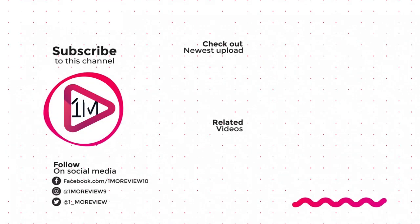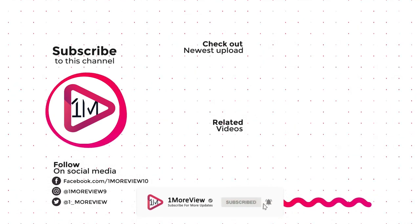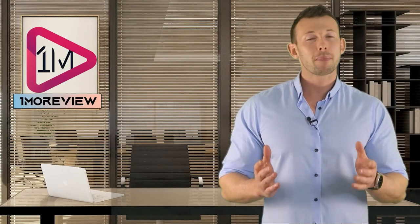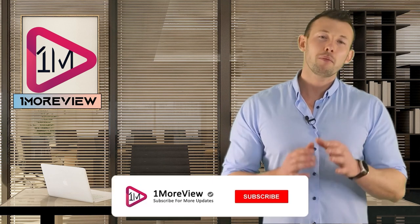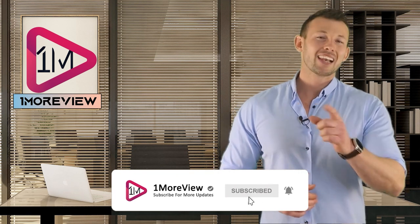Please check the product link below the description and subscribe to our channel for more updates. If you watched our videos, please don't forget to like and share so that others can benefit from it. For more updates and notifications, please subscribe to our channel by clicking the bell icon. We'll see you next time.